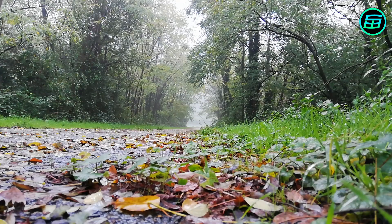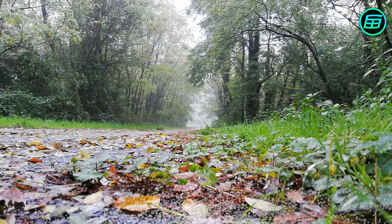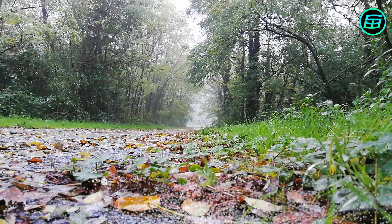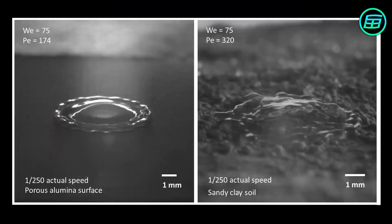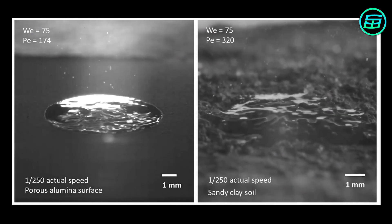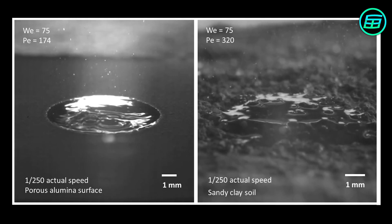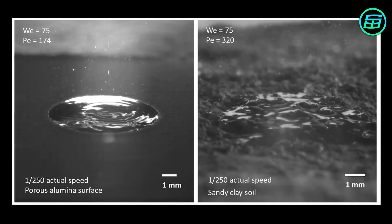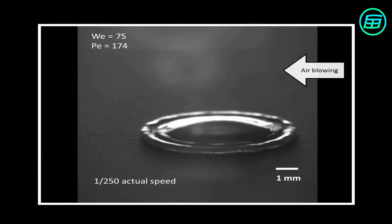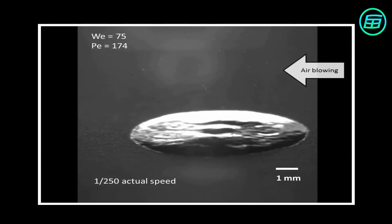An unsolved question about Petrichor was how its molecules reached our noses from the soil after rain. In 2015, researchers at MIT recorded high-speed footage of drops falling on the ground. They saw that some of the drops falling on the soil bounced back forming air bubbles. These micro droplets contained the components of Petrichor.